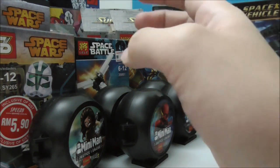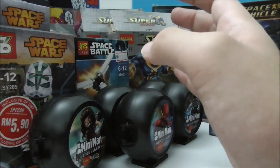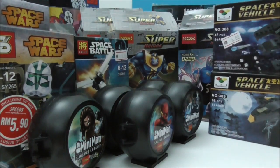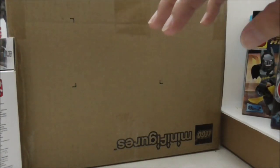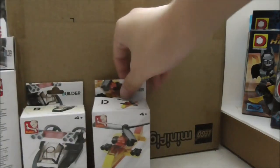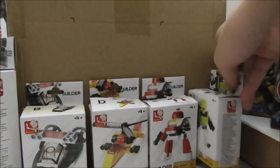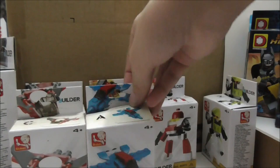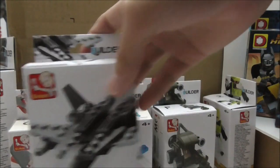Let's get into some Sluban stuff because I got quite a lot of them. I got all these mini builds — they're all very cheap so I want to complete the entire collection so I can review all of them. I also got the bigger ones, including this jet plane which is a very nice one.